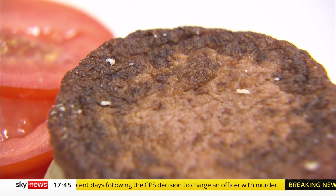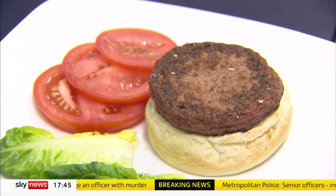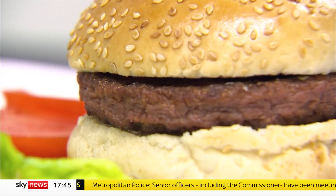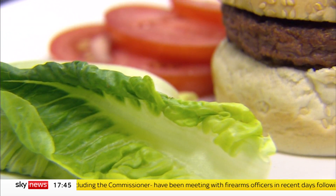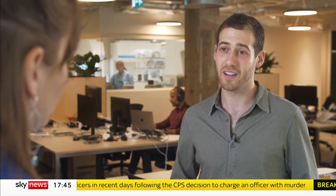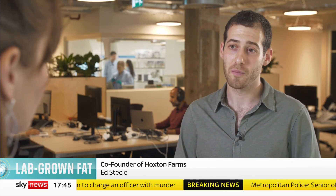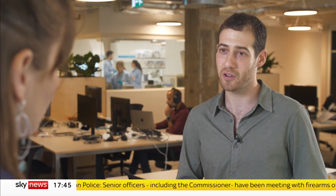There are big hurdles to overcome before we're all crunching on crackling grown in petri dishes. Growing food this way is a lot more expensive than conventional farming. When the first cultivated burger was presented in 2013, it cost more than £200,000. Now the price has dropped to around £7 for a burger, but that's still a lot more expensive than something you'd buy in the supermarket. Initially, the cost of things like cultivated meat and products containing cultivated fat might be higher than a burger or sausage you buy in the supermarket.